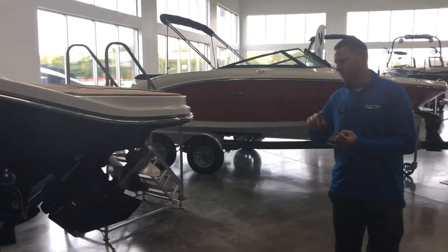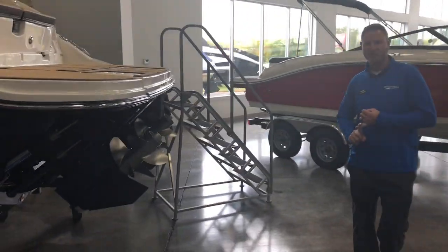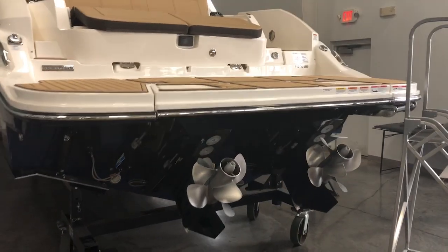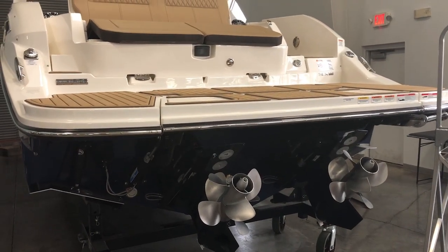This boat is powered with twin 350 horsepower Mercury engines, dual Bravo 3 outdrives with Axios, as well as underwater lights and a hydraulic rear swim platform.